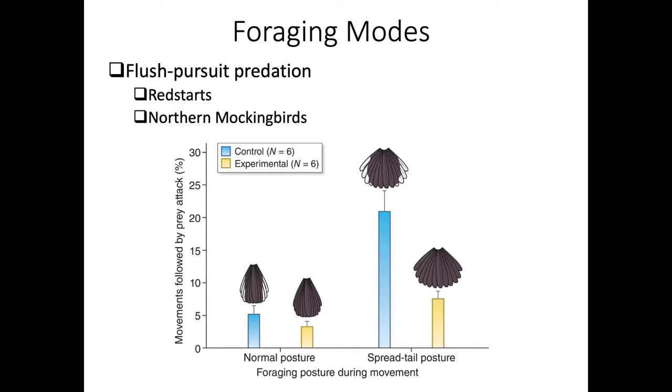Another foraging mode is the flush pursuit predator. In some ways this is like gleaning - they move along a tree trunk, branch, or in the case of a mockingbird, on the ground looking for prey. But they discover prey by frightening it to make it fly off, then chase after it, doing this by extending white patches on their wings and tail.